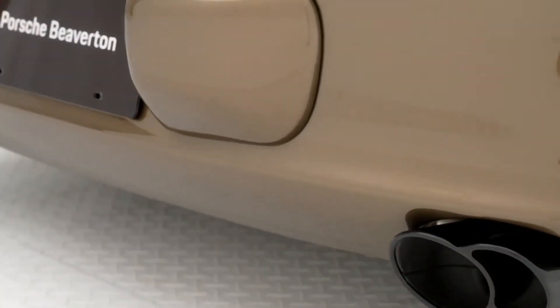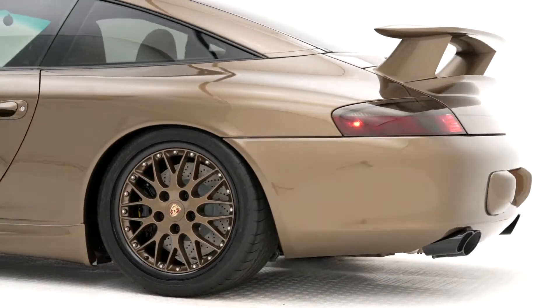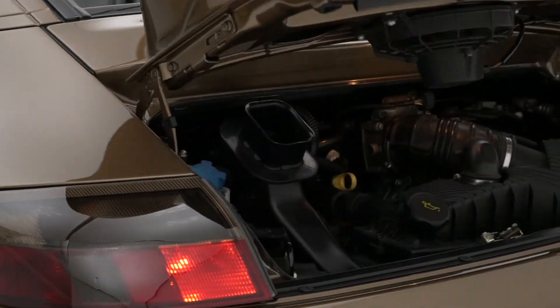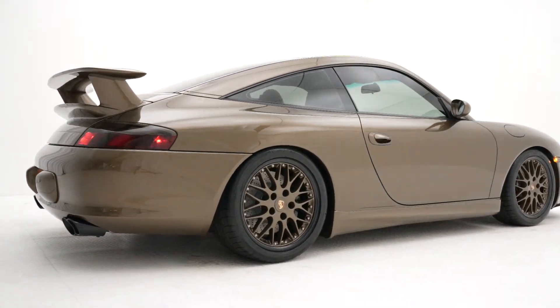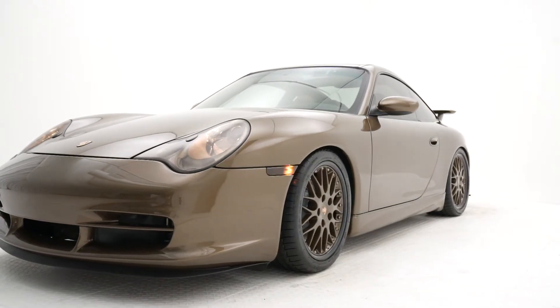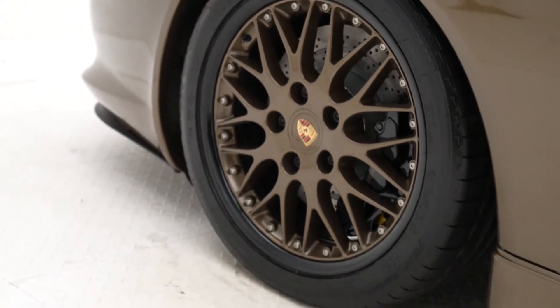For performance, we went with a sports exhaust system that is specially developed by Porsche to increase power. It makes it more powerful and it gives it a more profound sound. Other pieces that we have modified in the vehicle is going to be suspension. The suspension is now a GT3 suspension. We went ahead and did everything from control arms, upper control arms, the knuckles, even the brakes. We went with a big brake kit, which is just off a GT3.